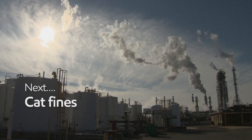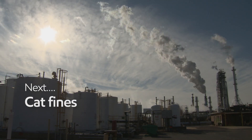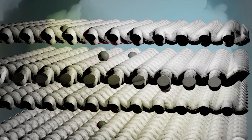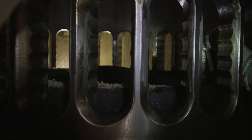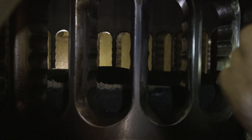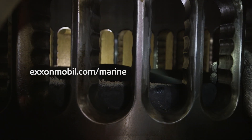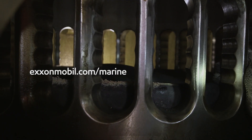In the next program we'll look at what catalytic fines are, how they enter the fuel train, and how they can stop your engine. For more information about how to mitigate cold corrosion, please visit exxonmobil.com/marine.